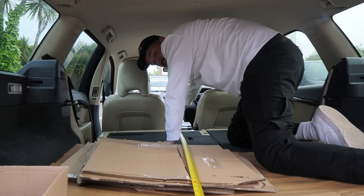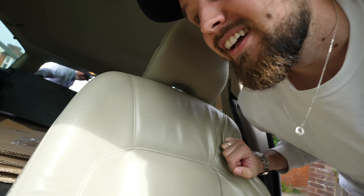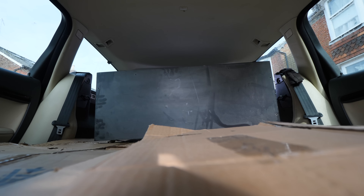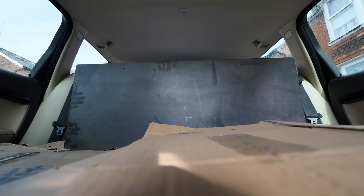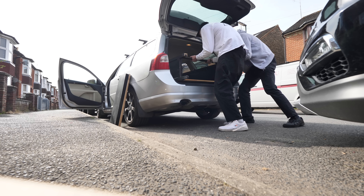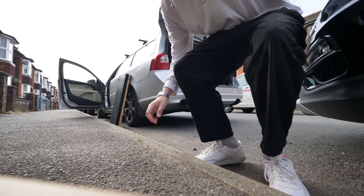We've arrived to collect it. Awesome, perfect — might be tight but we can squeeze the seats forward. Do you have any ropes or anything in case it doesn't fit? No, but it'll be fine. It is bigger than it looked. Let's put it in — it really is a test.